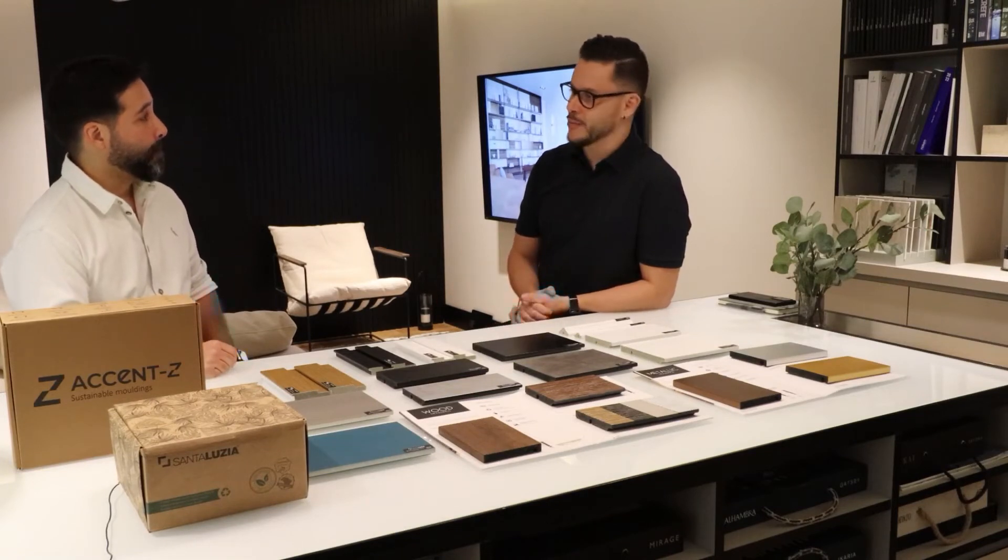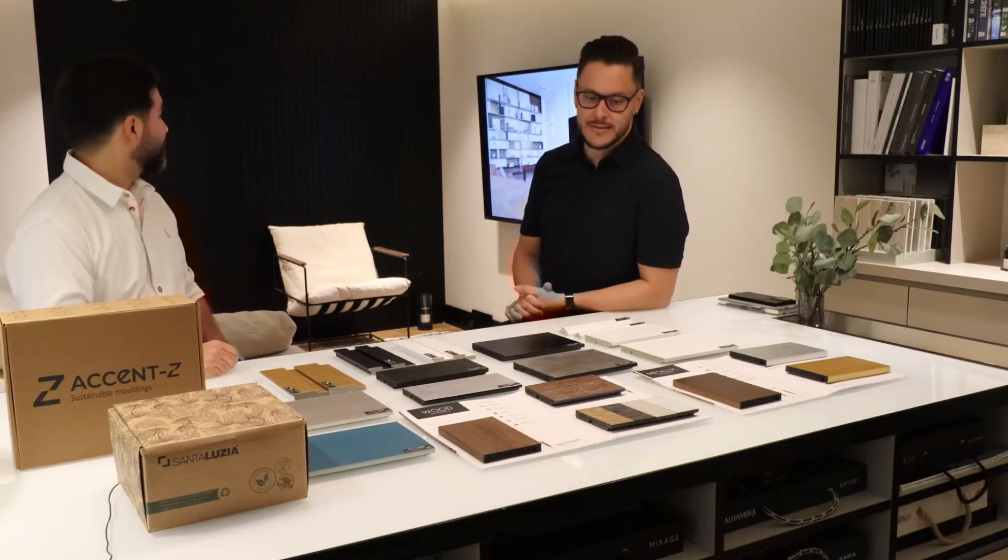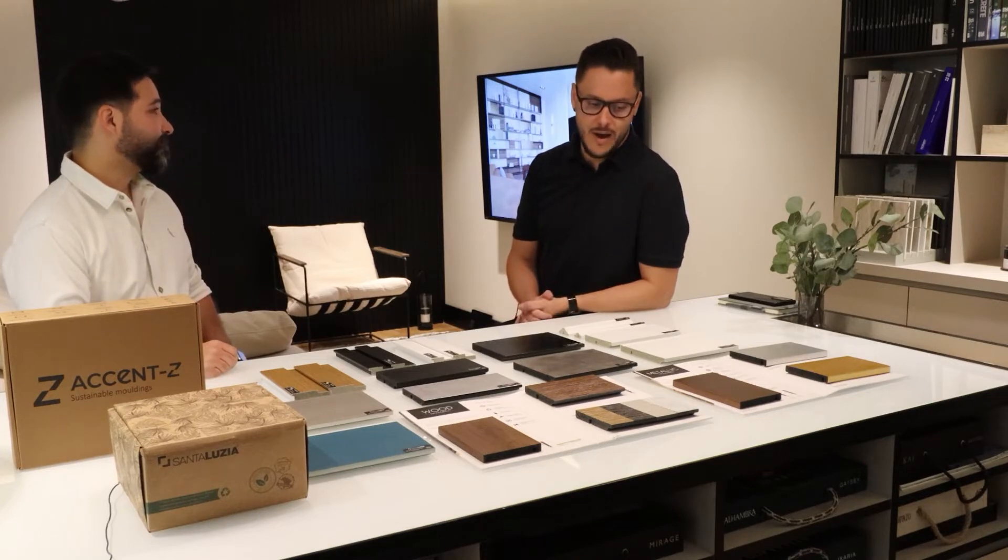Thank you so much for being here today, Everton. We're here with Everton promoting Accent Z, which is a supplier for this beautiful wall paneling and skirting that you see behind us, by a brand called Santa Lucia from Brazil. Santa Lucia has been used by lots of architects and designers, and I'm super excited to be talking more about it. Please tell us more about your product.